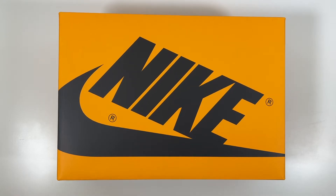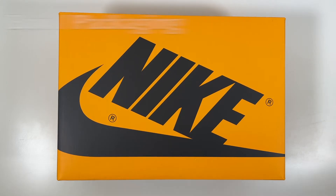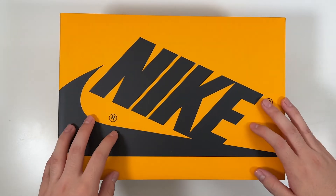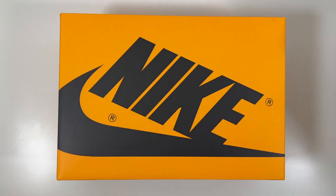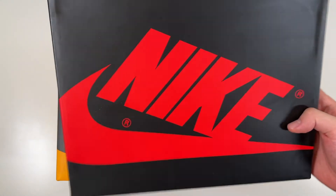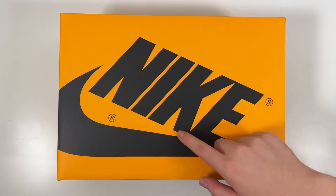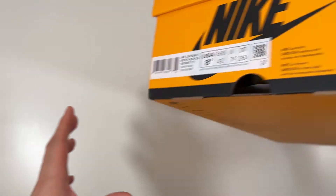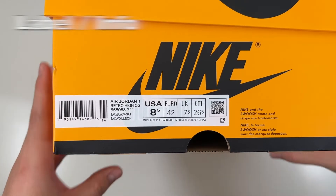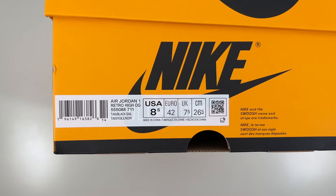Let's get right into the review starting with the packaging, and for a special release you're going to get some special packaging. It's a fun take on the usual box — black and red — but for the taxi colorway we're getting that taxi yellow with black Nike logos peppered all over the box. The official name on the label is Air Jordan 1 Retro High OG, official colors: taxi, black, and sail.